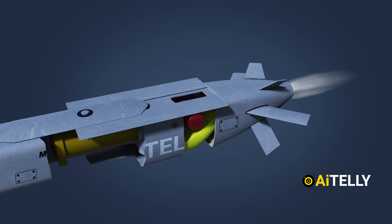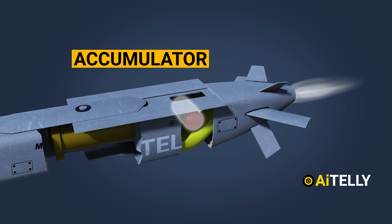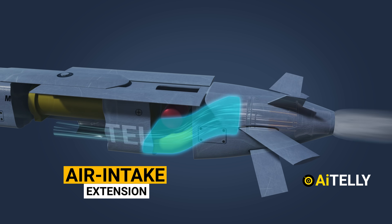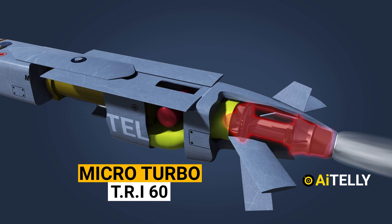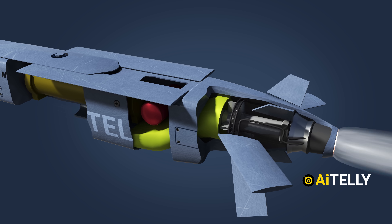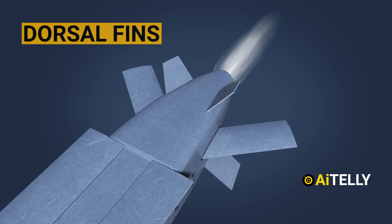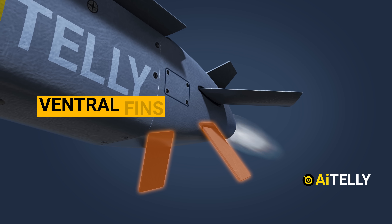Moving to the back, the cylinder-looking object is the accumulator, which is a storage device in a hydraulic circuit to draw quick energy when required. This is the air intake extension, which runs all the way towards the engine fitted with the Microturbo TRI-60, a small expendable turbojet engine developed by France. At the back of the missile are the two dorsal fins, horizontal control surfaces, and ventral fins below them.